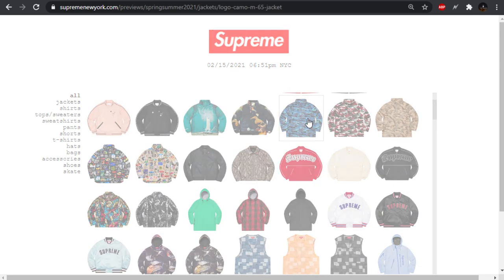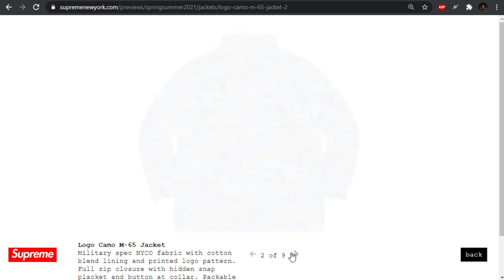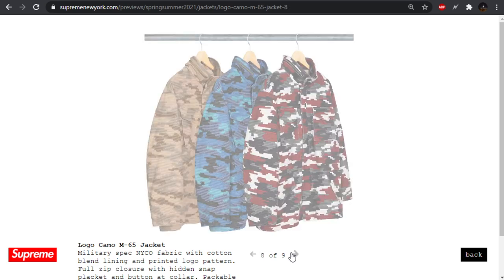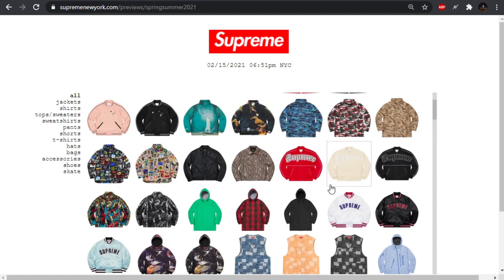Moving forward we have the camo M65 jacket. I do not like this. Basically what it is is just a bunch of tiny box logos making up a digital camo, coming in a couple different colorways. That hood also looks atrocious — big pass for me. This blue one almost looks like a bunch of iMessage bubbles being sent.